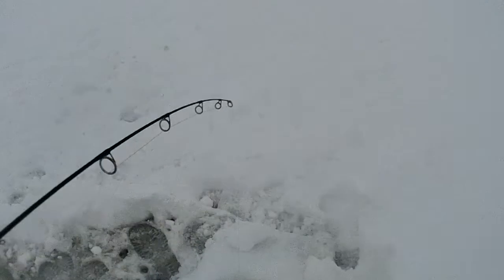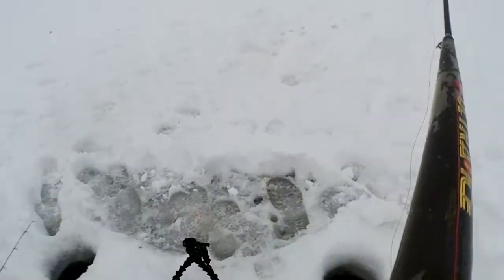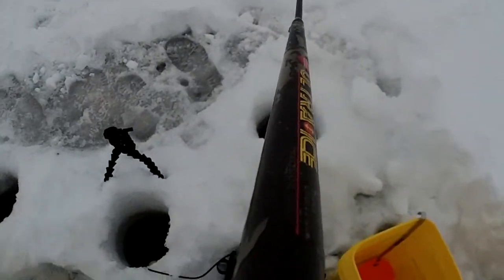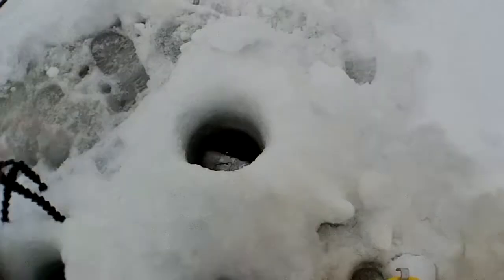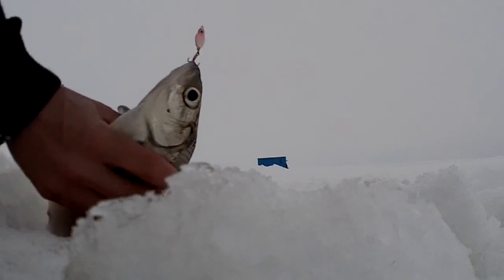I just had a mark real high on the screen — the fish was about six feet off the bottom. I reeled up to him and he responded right away. It's kind of hard to film and reel at the same time, but I suspect this is a white fish. Yep, there we go — there's a nice big tulipie.